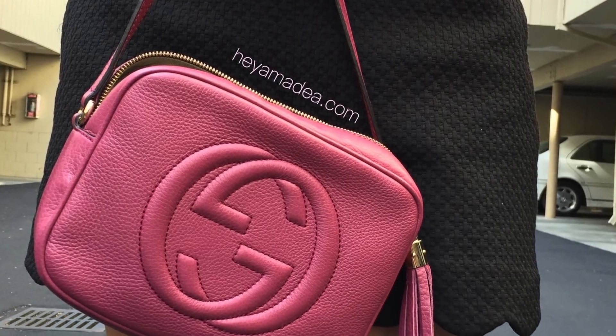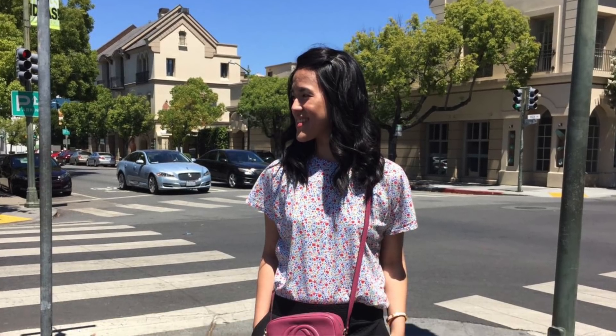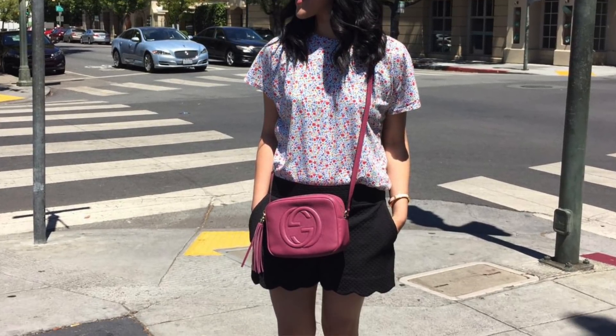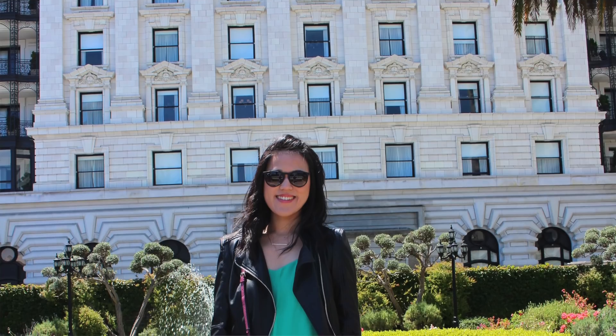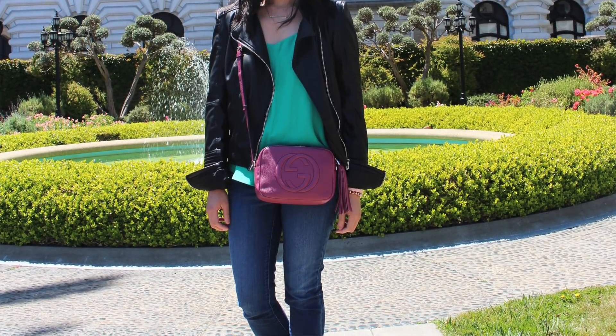So the first bag is the Gucci So Disco. I've used this bag so many times and I just love the bag to death. It's in a purpley magenta color, and I bought it pre-loved from Trendly so I don't really know what the exact color name is. I couldn't find it on the Gucci website anymore, but it's like a popular bag from a couple of years ago.